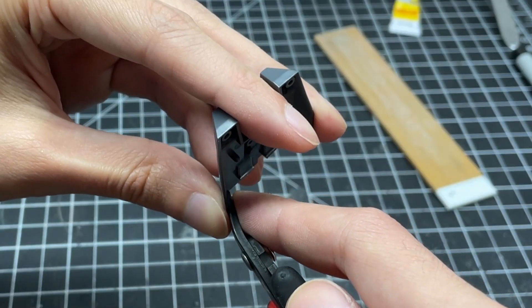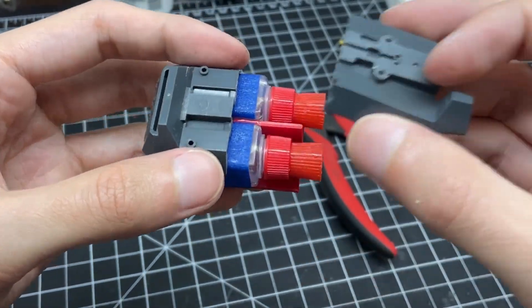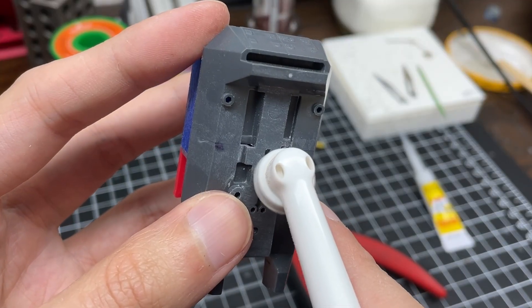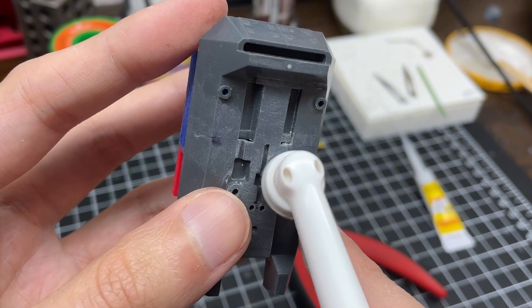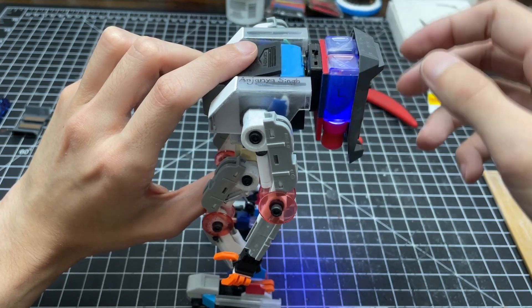No one is interested in experiencing an onboard nuclear explosion, so I got to work creating armor panels to protect the jetpack. More features will be added later, but for now I think this addition is at a good stopping point.